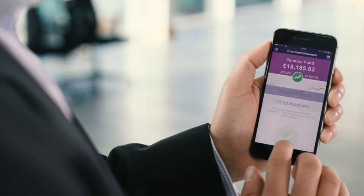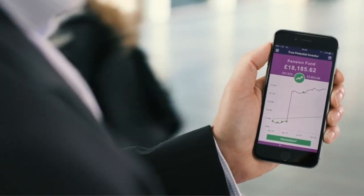With the touch of a button online or by mobile app, a client's ImpulseSave can be spread across over 200,000 global holdings as part of our True Potential portfolios.